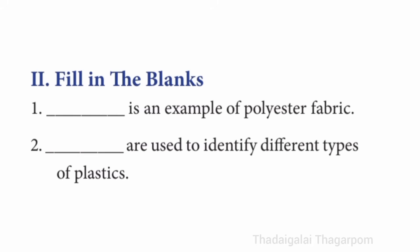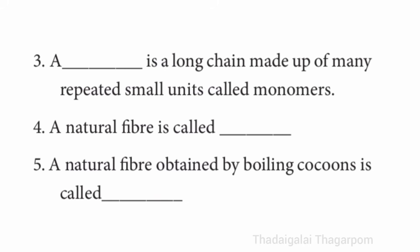Second term, fill in the blanks. First one: dash is an example for polyester fabric. The answer is raincoat. Second one: dash are used to identify different types of plastics. The answer is resin codes. Third one: a dash is a long chain made up of many repeated small units called monomers. The answer is polymer.